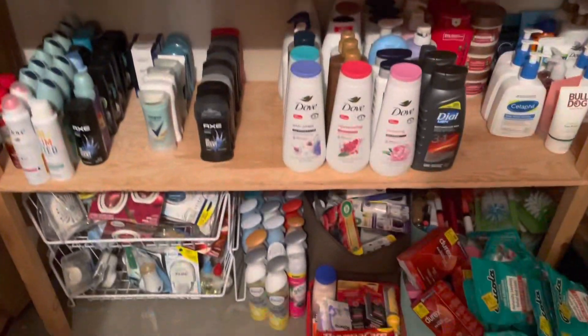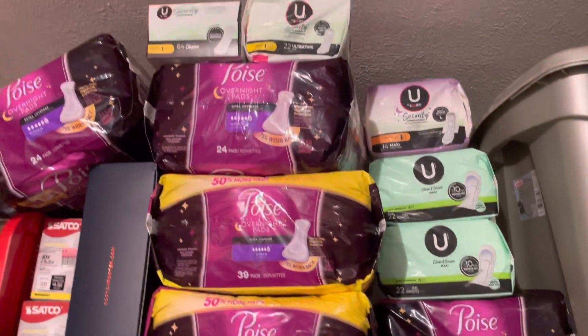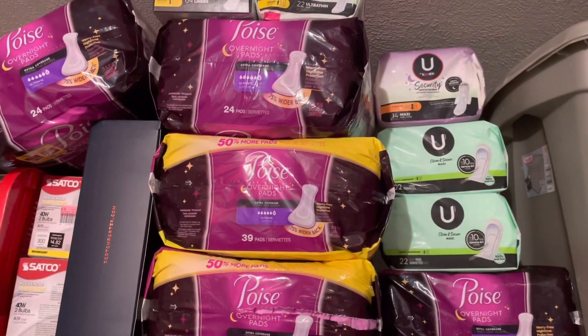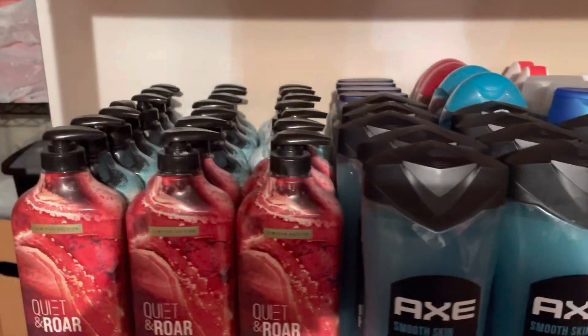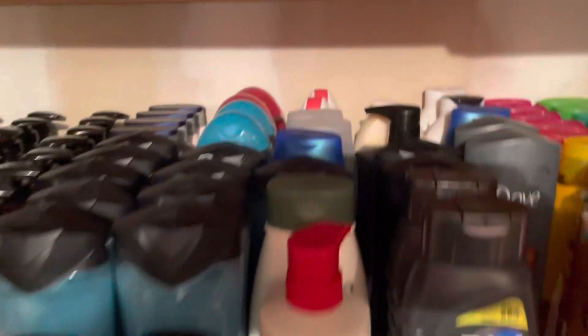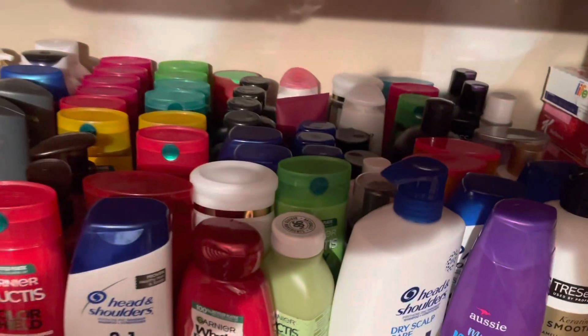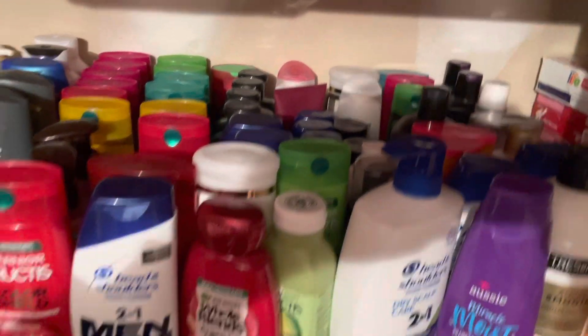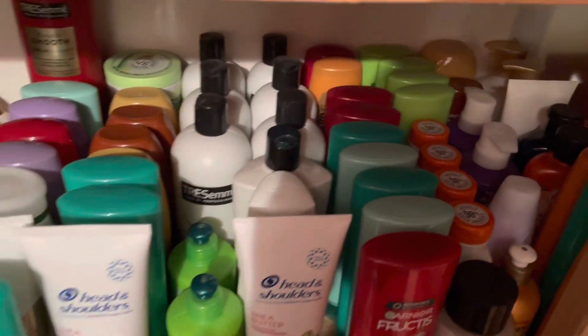Next are these shelves — I have so much. Up at the top is my overflow stock of pads and liners that I keep stocked for my family, then light bulbs. Coming down here is all the Quiet and Roar that were 90% off at Target. Right over here is body wash — it goes quite far back, all sorts of brands. Same with shampoo right here, it goes all the way back. Down here is where I keep my conditioners.